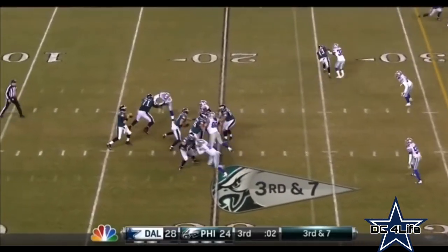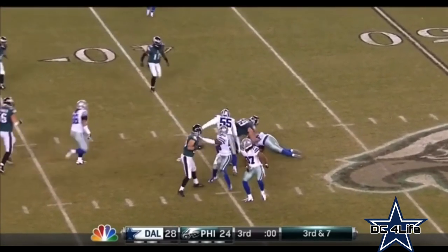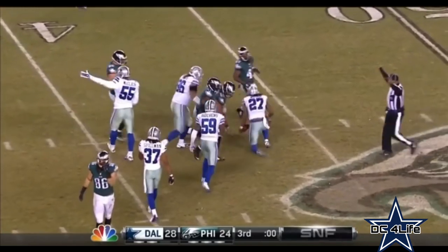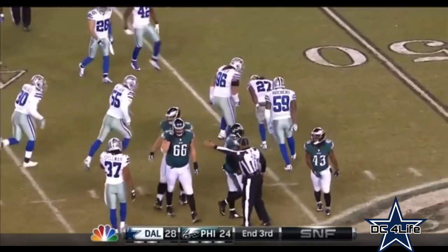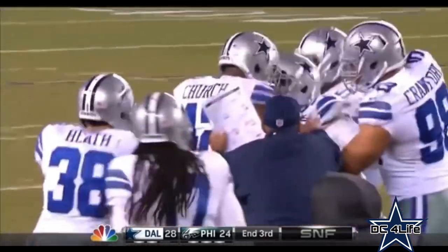He'll throw right here on third and seven. Pump fake, throws over the middle, and it is Wilcox who comes up with the ball. It was deflected off Zach Ertz's hands, and it's an interception. Got it before it hit the ground, and that's the way the third quarter will end.